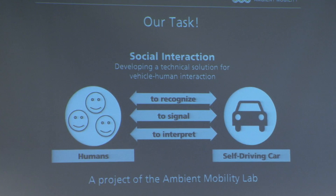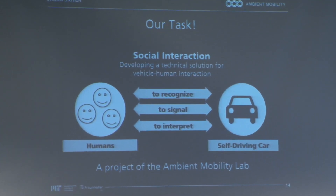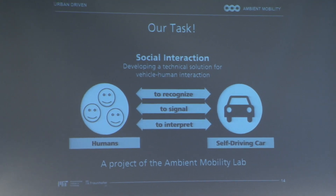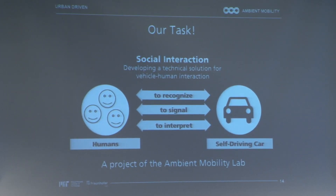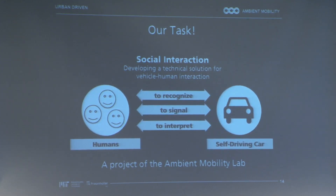That brings us to our goal, our task. Our task is a vehicle demonstrator that we can use in situations that are unclear and unstandardized, that we can test on humans to evaluate how to get their attention and what signals are most easily understood. We've designed and focused on the entire social interaction circle — to recognize, to interpret, to make a choice, and to communicate, but with the option of two-way communication.